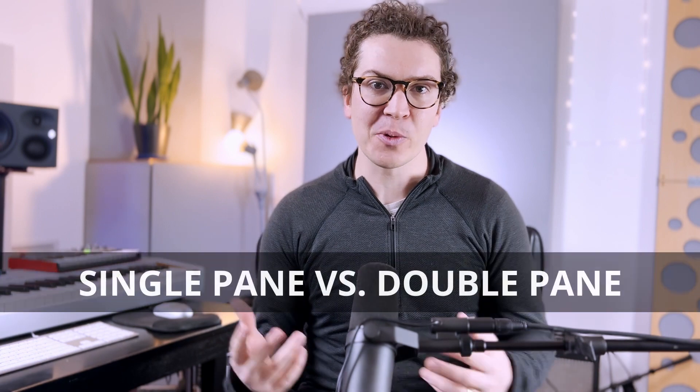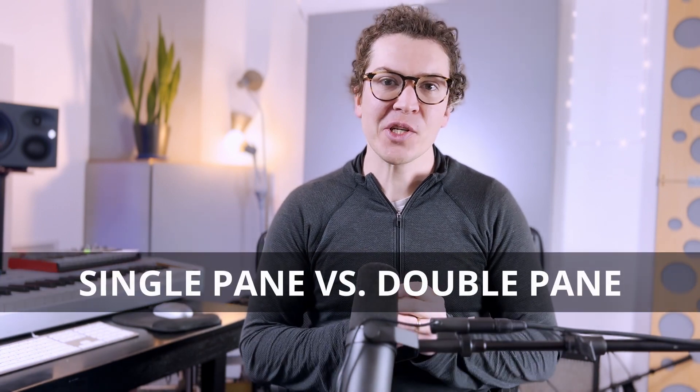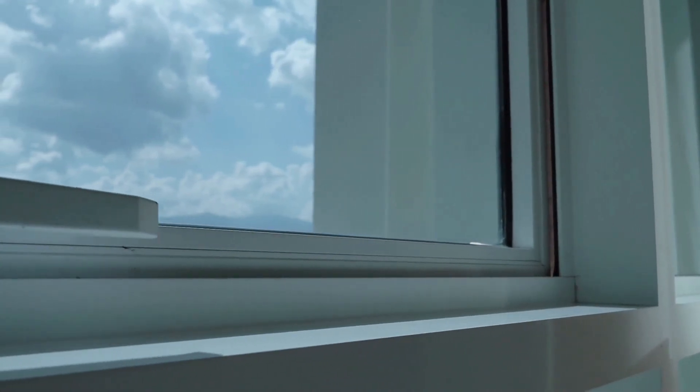Hello and welcome to this lesson on using single-pane or double-pane windows for soundproofing. I've gotten this question before, either in the comments or students have reached out to me. Today I want to demystify the difference between using a regular single-pane window versus opting to spend a little bit more money and buying a double-pane window. I'm going to talk about what I would recommend and give you the science and background behind why certain panes work better than others.